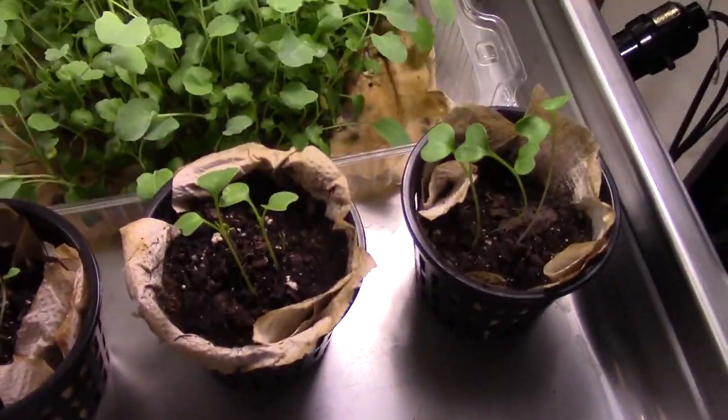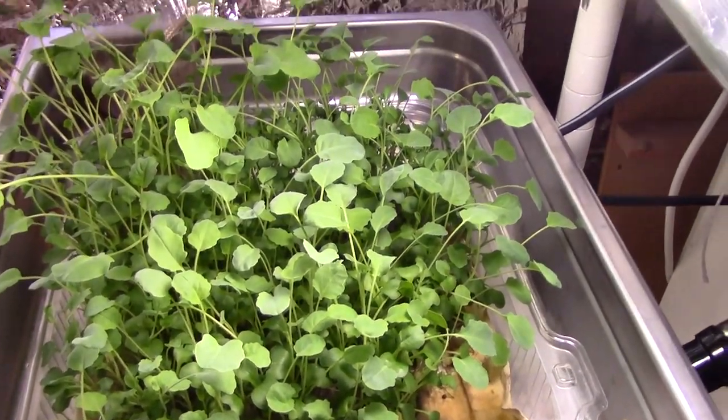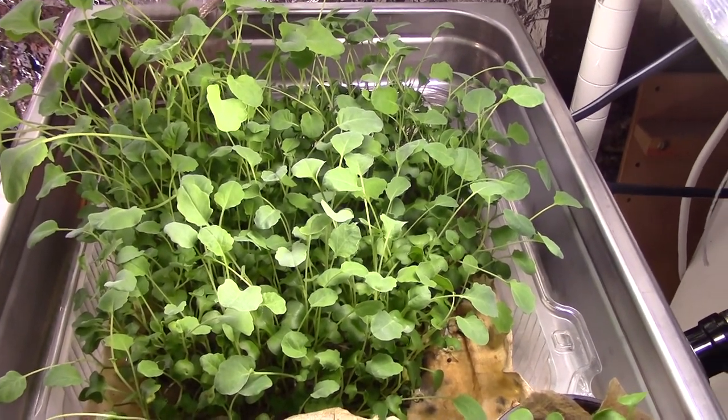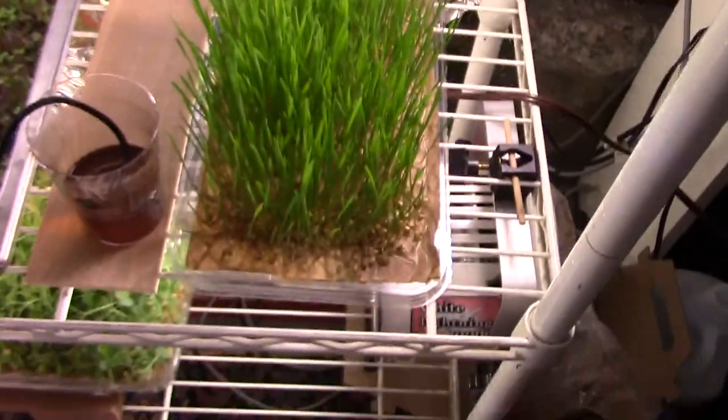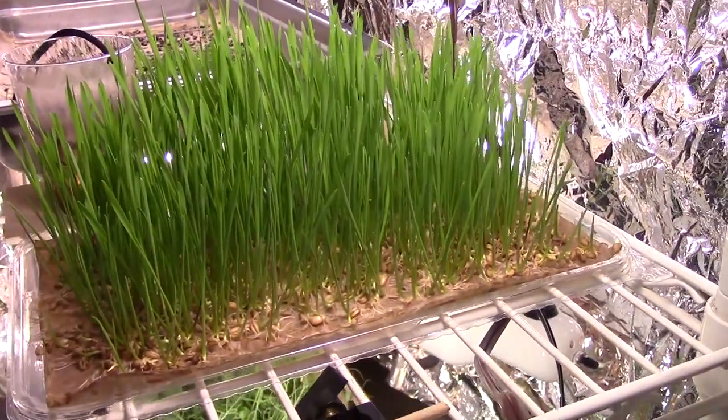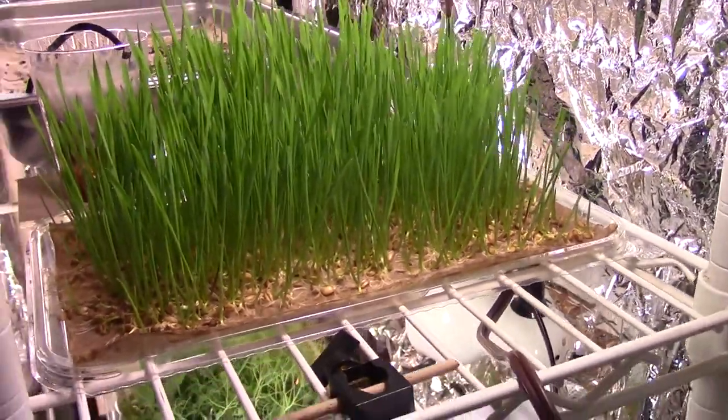Here is a stand of broccoli that's been growing under the same conditions — it's doing quite well. And here is that stand of wheatgrass I've been growing. This gets very little light from the window, so this is doing just fine.